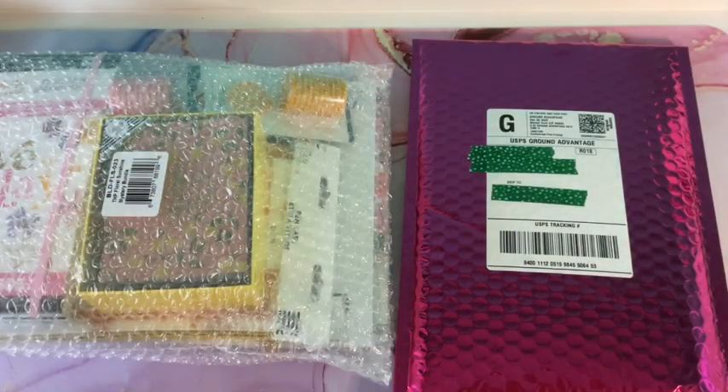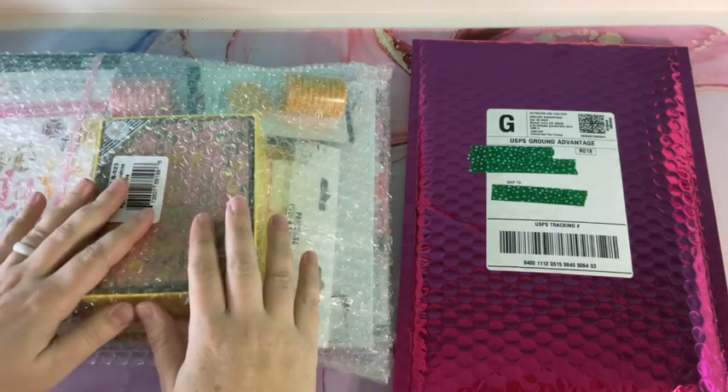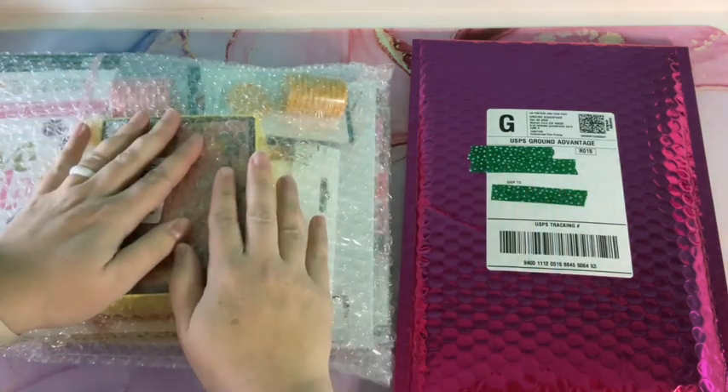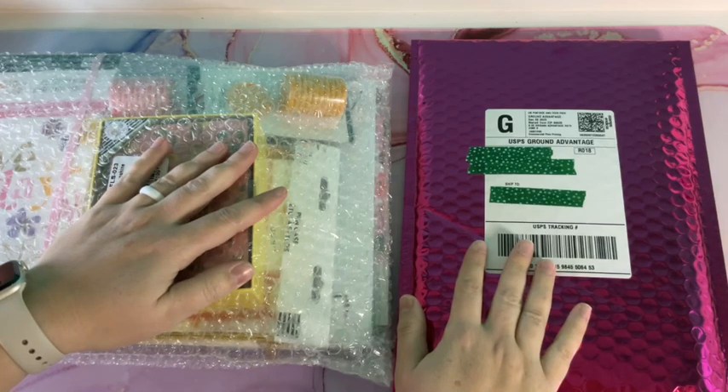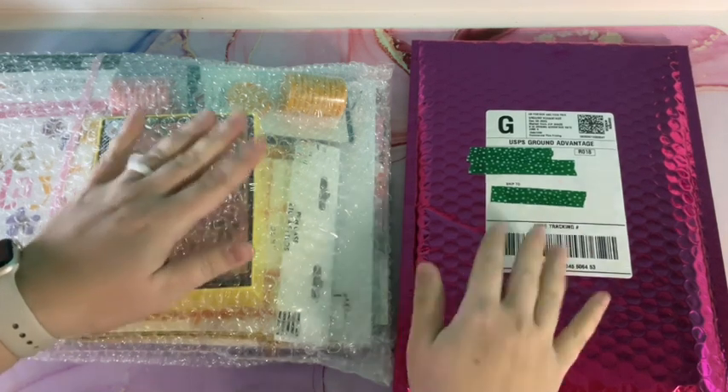Hey everyone, it is your sparkling Spectrumite Hannah, and I'm really excited to show you guys a Cyber Monday haul that I got just about a couple weeks ago, and this is all about Happy Planner.